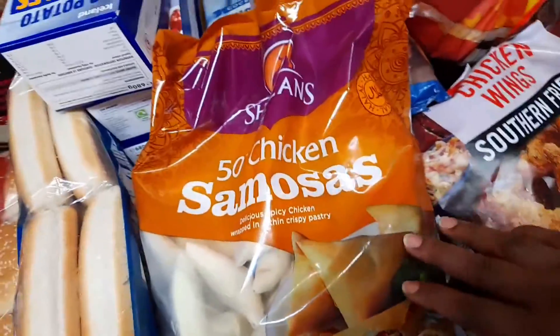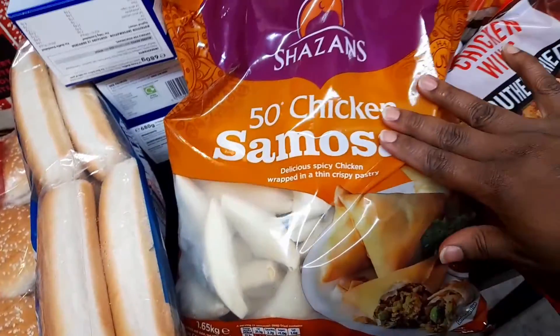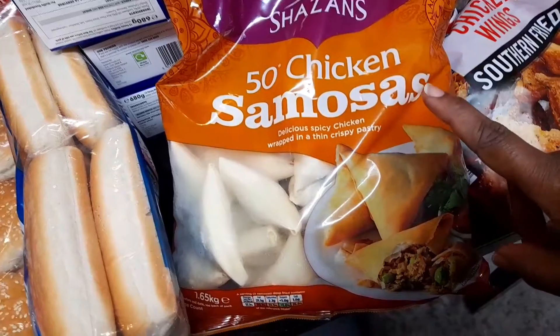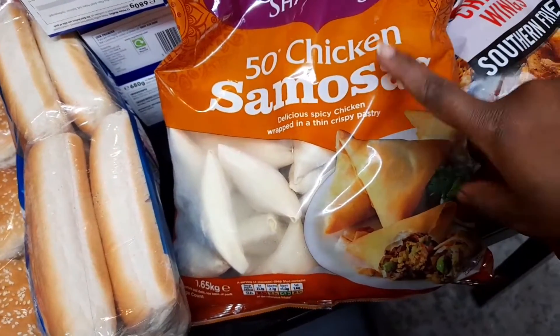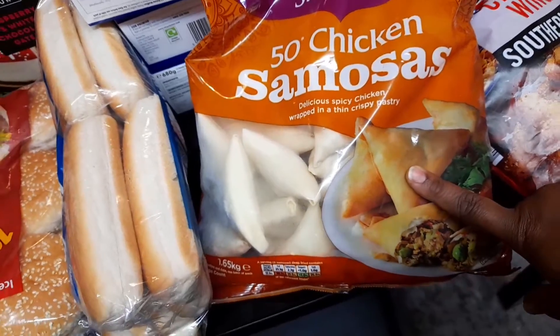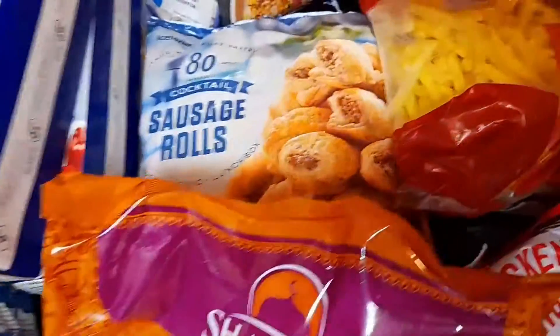For Christmas I bought some chicken samosas. I'd already bought the vegetable ones, but they didn't have the chicken version then. I saw the chicken ones today — a pack of 50 is nine pounds — so I bought one pack.